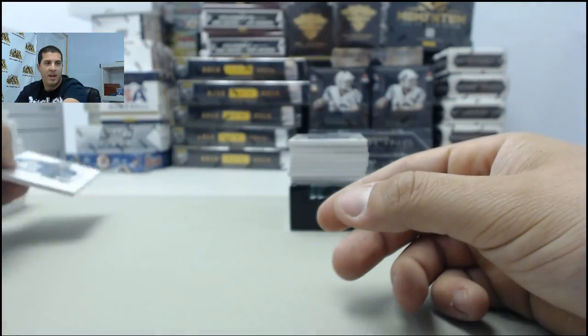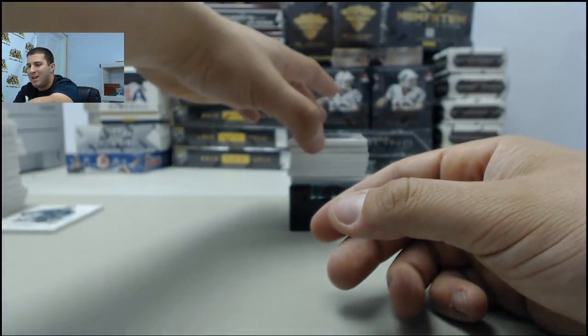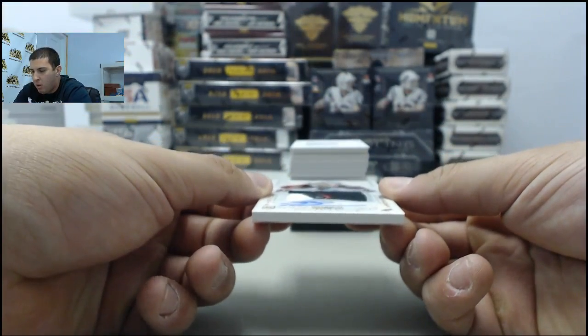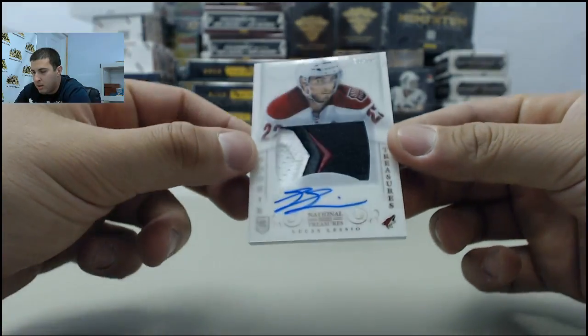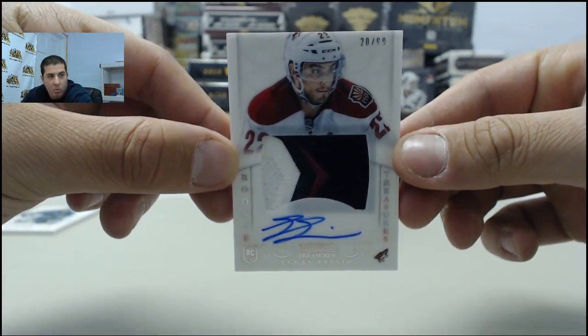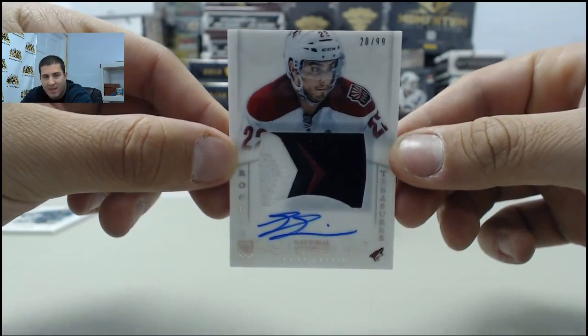Out of 199. Next up, we have a rookie patch auto, looks to be part of the Coyotes — Lucas Lessio auto rookie patch, going to the Coyotes, number 20 of 99.